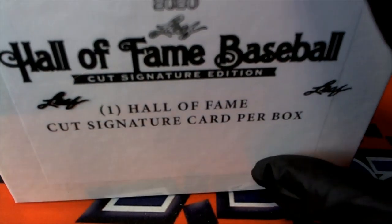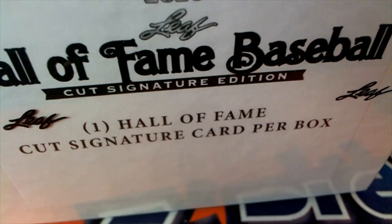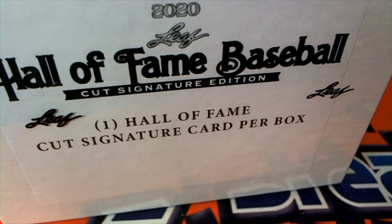Hall of fame cut signature box break, let's see what happens in this thing. We'll start off with the random in this break — everybody gets a first name letter. Isn't that interesting, not a last name letter but a first name letter.